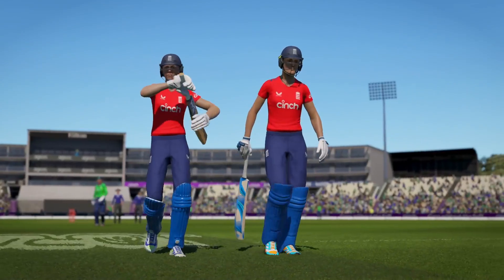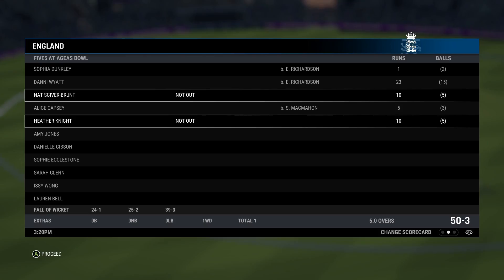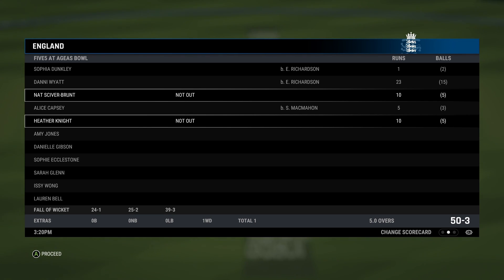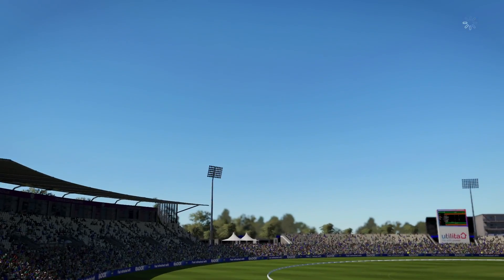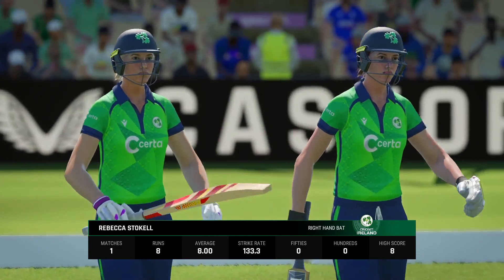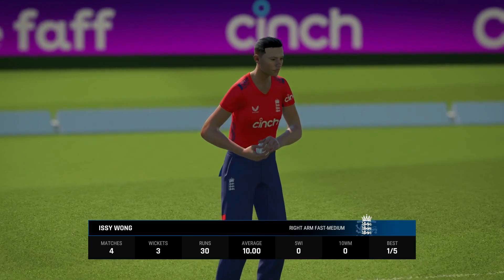And that's the end of the innings — England have set a target of 51 runs. The openers are coming out; it's a very gettable total. They just need to get off to a good start and not give anything silly away — it's the silly stuff that could give the bowlers a sniff in this match.